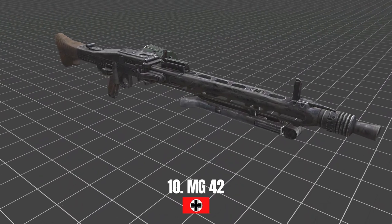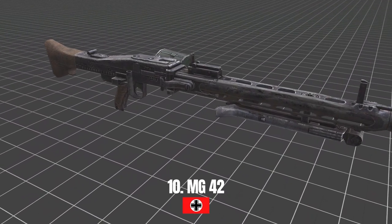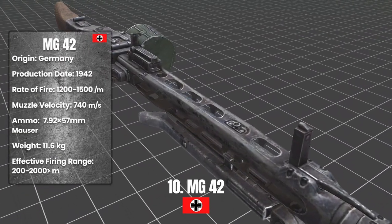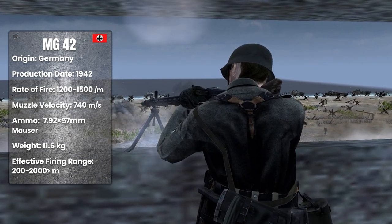MG 42. The MG 42 is a German-made machine gun. It started to be produced in 1942. It is one of the most widely used machine guns of the Second World War.